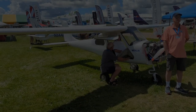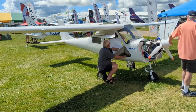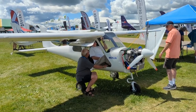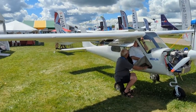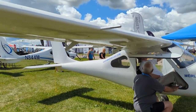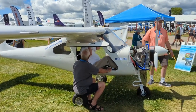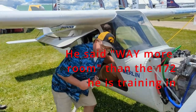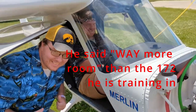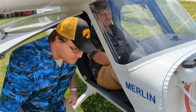Everybody that gets in this loves it — tall people, short people, chubby people. This guy's exploring the flap extension handle, which is all mechanical. Look at these big flaps — I like big flaps and I cannot lie. We're talking about guys who get in and are surprised at how much room there is. Shoulder width? There you go. Nice.